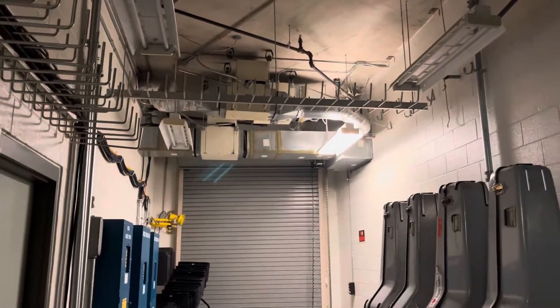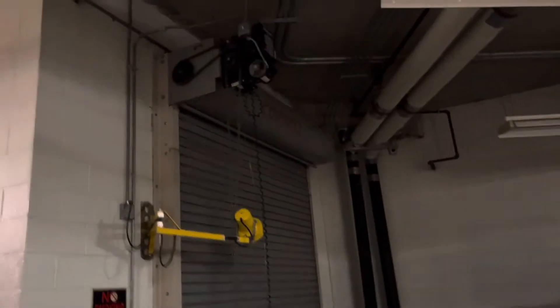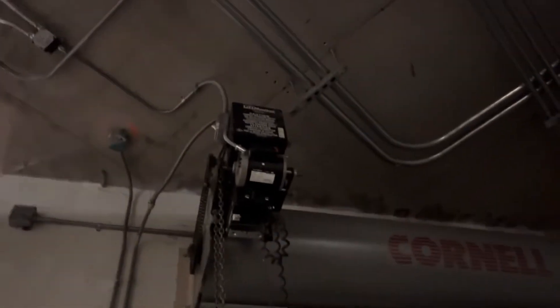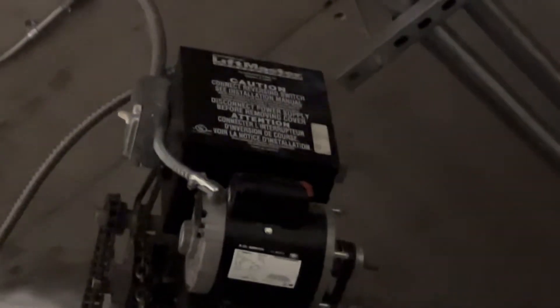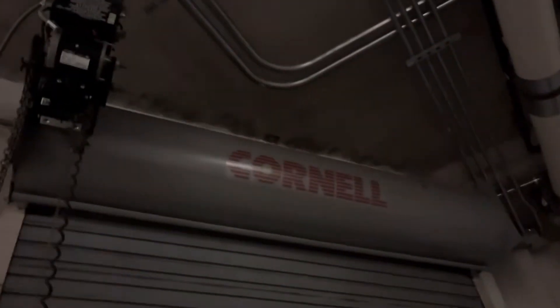I'm not sure if anyone remembers this garage, but this is a place where my mom works, and I got three LiftMaster commercials — I don't know what one of those are — and running on Cornell roll-up doors.